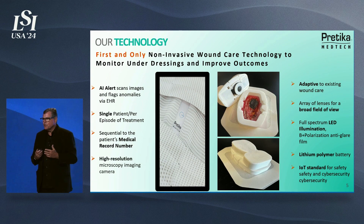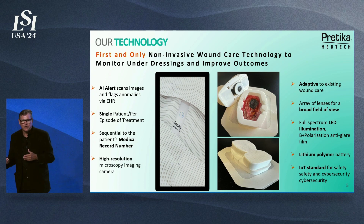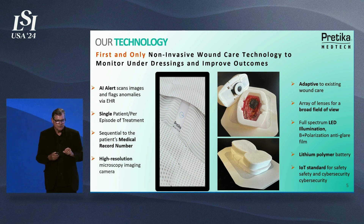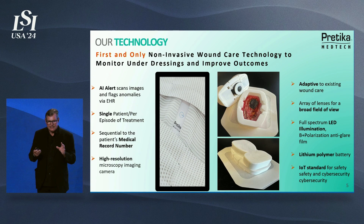Our technology is the first non-invasive technology that can monitor the healing process underneath the dressings to improve outcomes. It's a per-patient, per-episode type of device, so it's disposable after the patient is healed. It features high-resolution optics and adapts within current wound care dressing methods. It has a full spectrum of LEDs to illuminate and a poly-lithomer battery to provide the power.